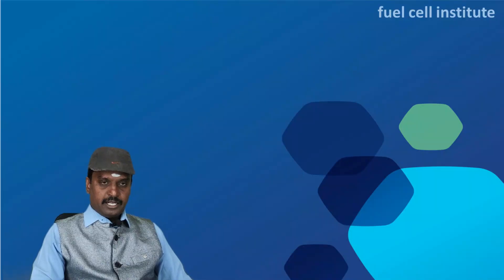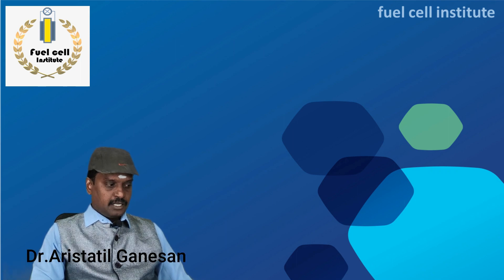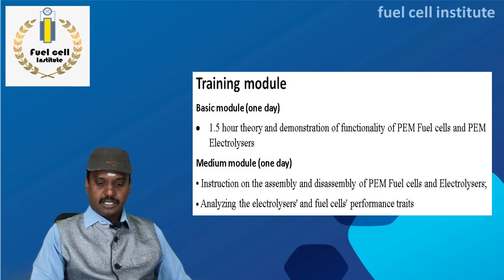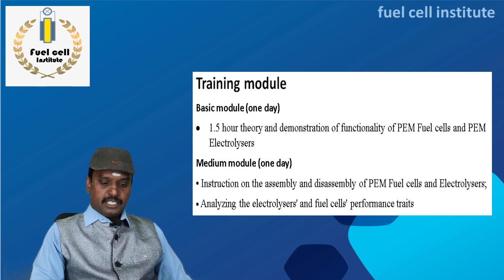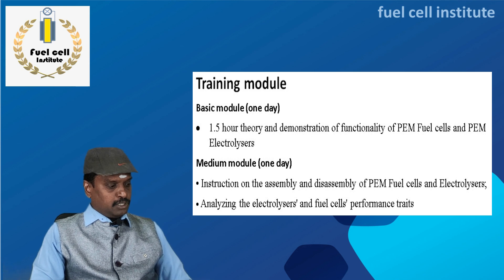We have divided our training module into four parts: the basic module and medium module. Both modules give you an overall idea about fuel cells and electrolyzers, how to assemble and disassemble them, and both modules are covered in one day.